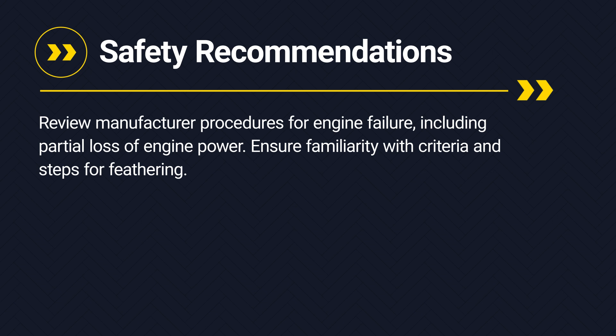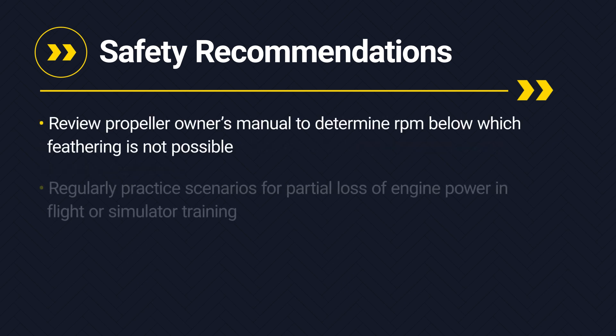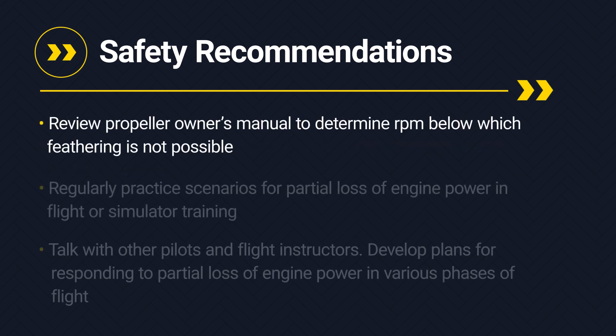It is imperative to feather the propeller before its speed drops below the 1000 to 800 RPM range to avoid drag and maintain control. Review your propeller owner's manual to determine the RPM below which feathering is not possible.